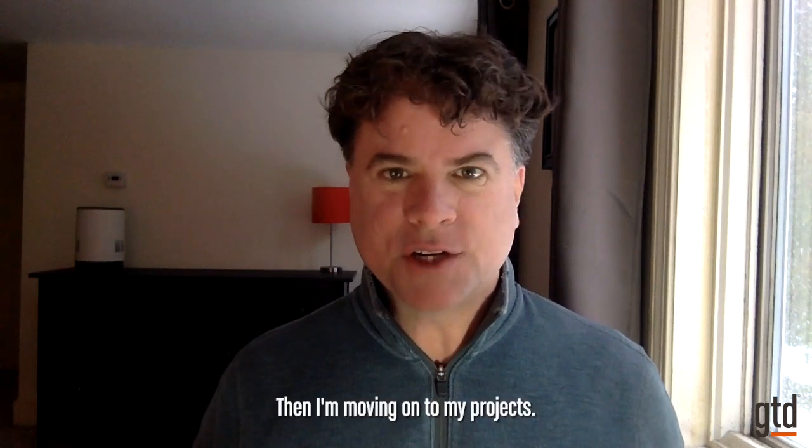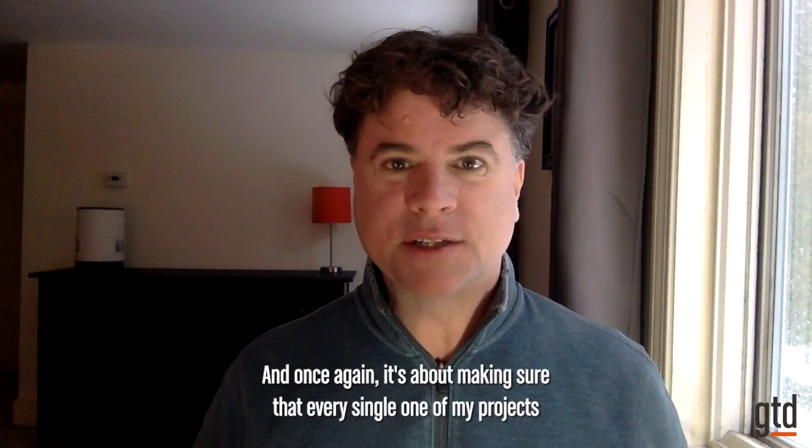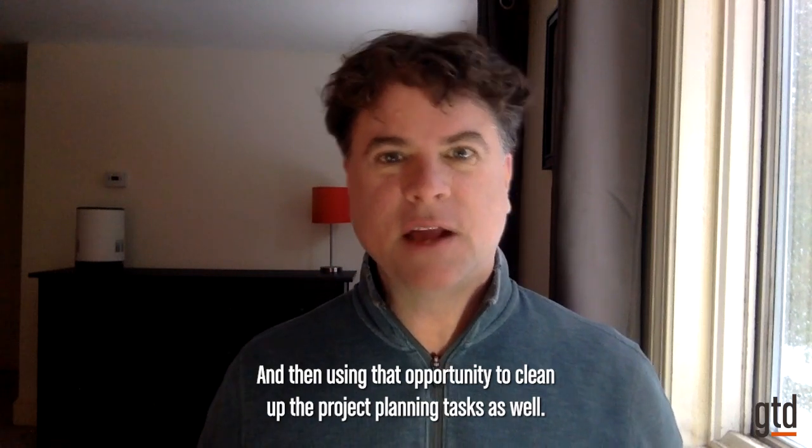Then I move on to my projects. It's about making sure that every single one of my projects has a clearly defined next action identified, and then using that opportunity to clean up the project planning tasks as well.